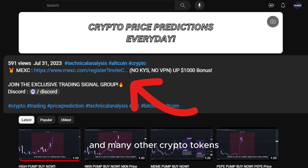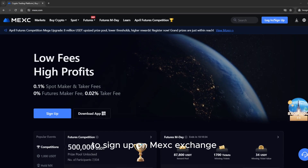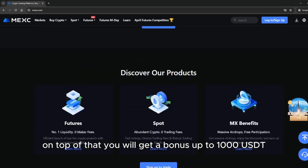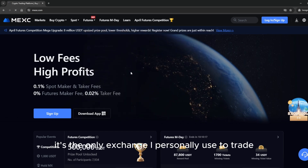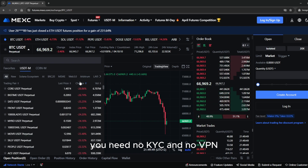If you want to trade this coin and many other crypto tokens, make sure to use the link down below in the description to sign up on MEXC exchange. MEXC has the lowest trading fees. On top of that, you will get a bonus of up to 1000 USDT. It's the only exchange I personally use to trade — you need no KYC and no VPN.